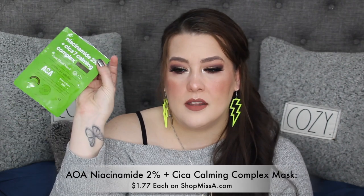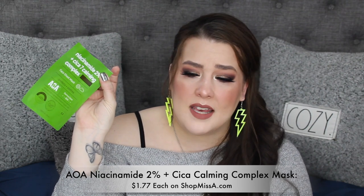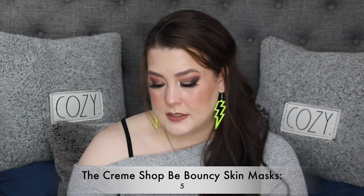I also used up the niacinamide one — it sticks to everything, but it's great for rosacea and inflamed skin. I love that from Shop Miss A. Then I used up the Freeman Anti-Stress Dead Sea Mineral Clay Mask — it was blue and it was fun. I want the full size just because it was blue and that much fun.